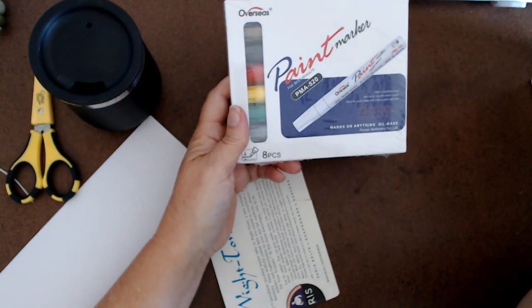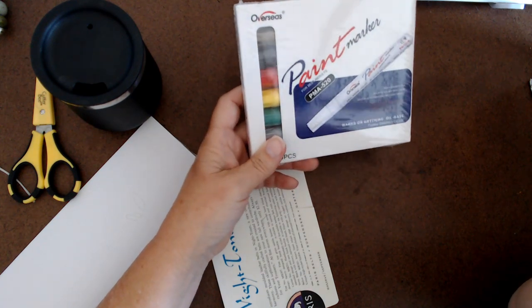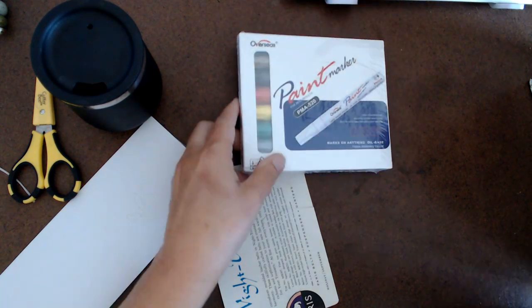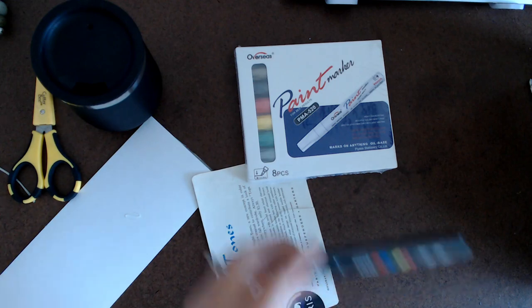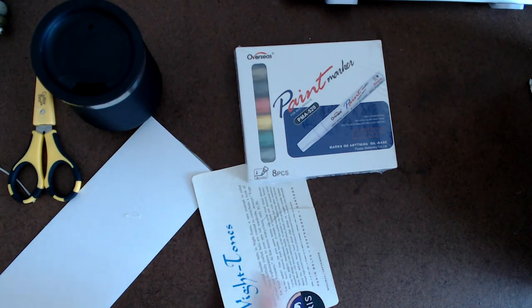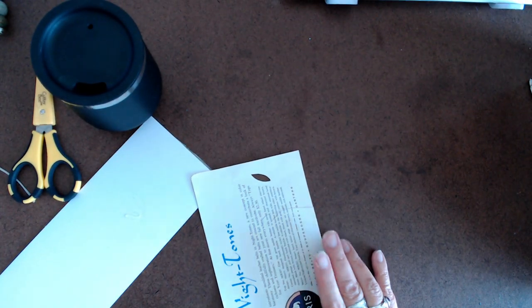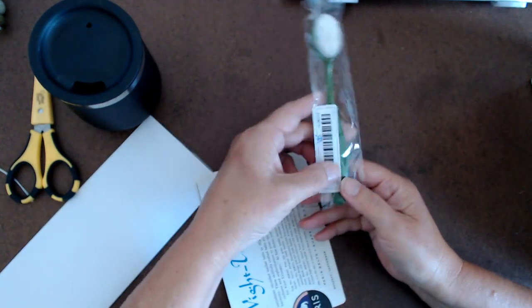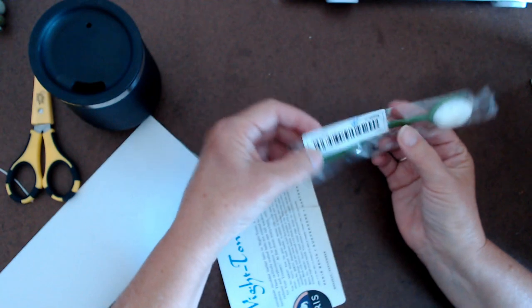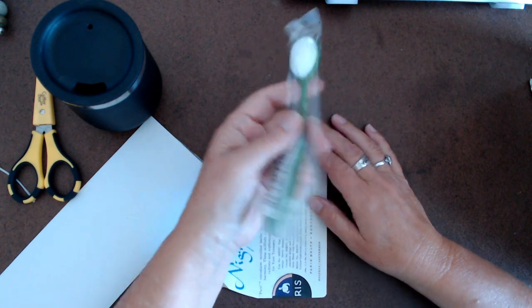I got these paint pens free with my order. I don't know how good they're going to be — nothing beats Posca pens — but for free, I will give them a try. I also got a blending brush for ink, which I haven't tried before. It was 89 cents. I don't know if that's a good price, but I thought I'd give it a whirl.